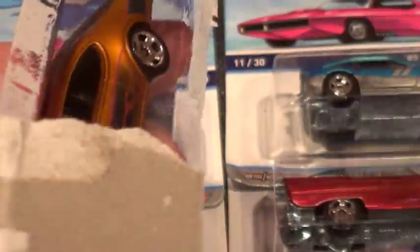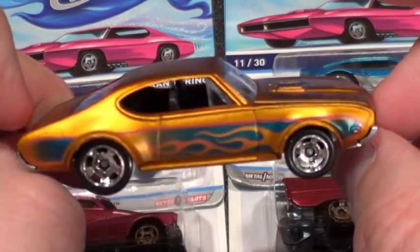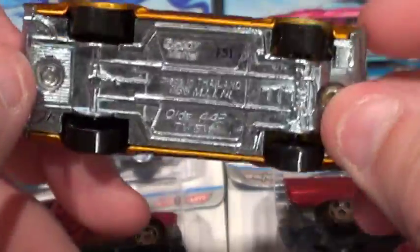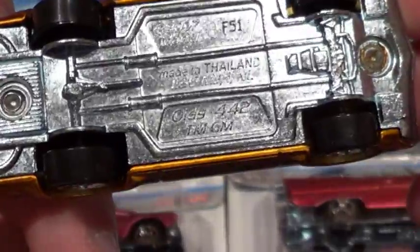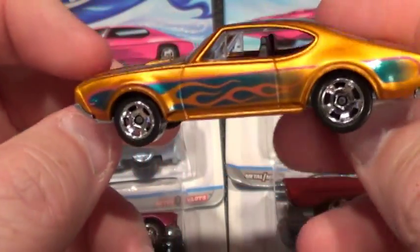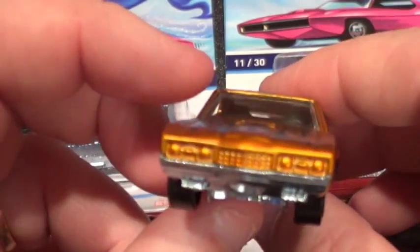This is this one. Let me go ahead and get it out of its containment area. Anyways, this one's in a Spectra Frost gold. The slotted mags, of course. As with all the cool classics so far, metal bodies. Very sweet-looking cars.